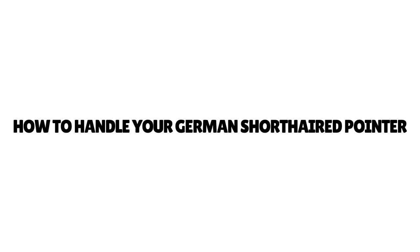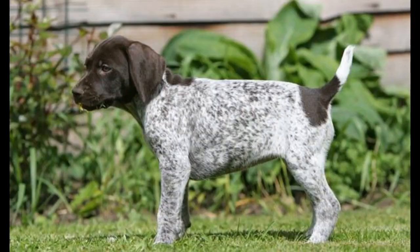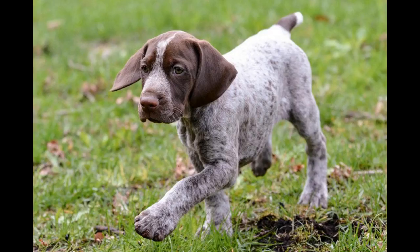How to handle your German short-haired pointer: puppies are clearly the easiest to manage. When carrying a German short-haired pointer pup, put one hand beneath the dog's chest with either your forearm or other hand supporting her back legs and rear. Never attempt to lift or grab your puppy by his front legs, tail, or back of the neck. If you have to pick up a larger, adult German short-haired pointer, lift from underneath, supporting her chest with one arm and rump with the other.